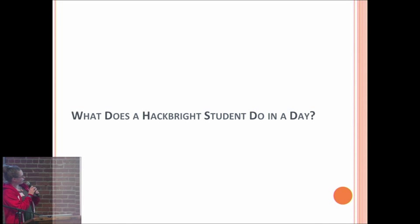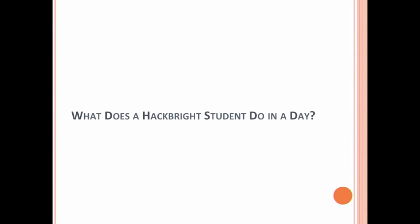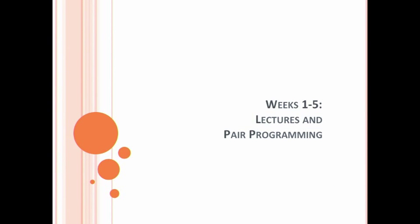So what does a Hackbright student do all day? Well, the program is kind of split up into two halves. The first half of the program is all lectures and pair programming.